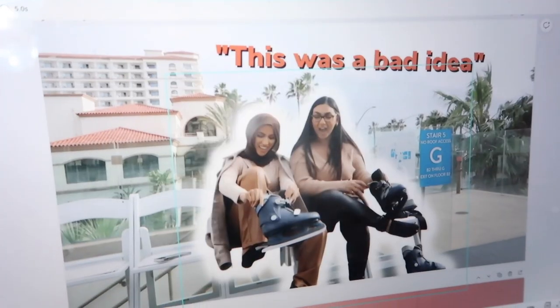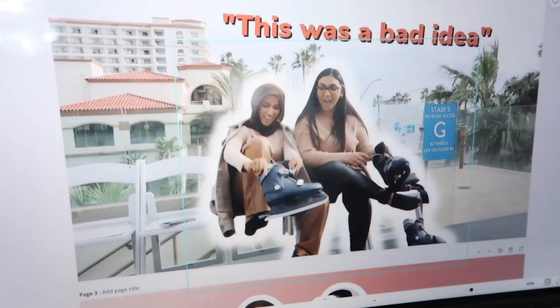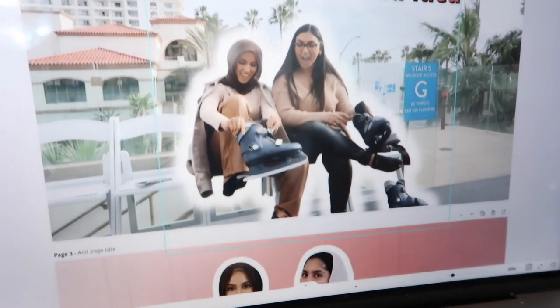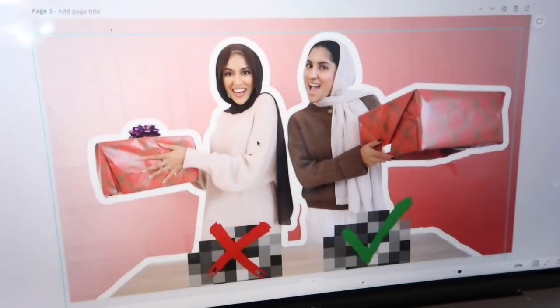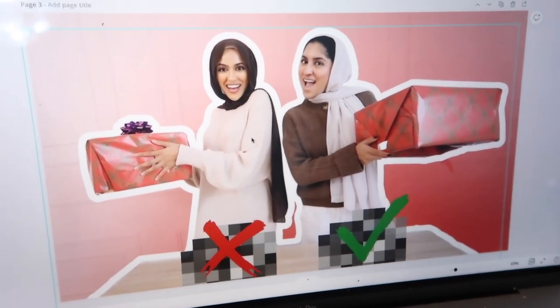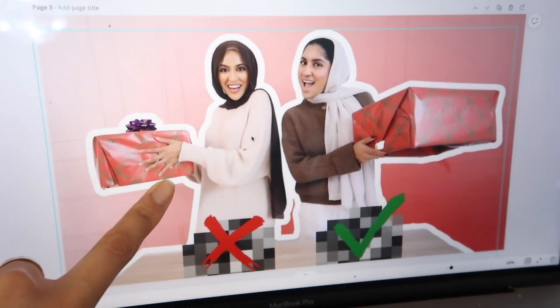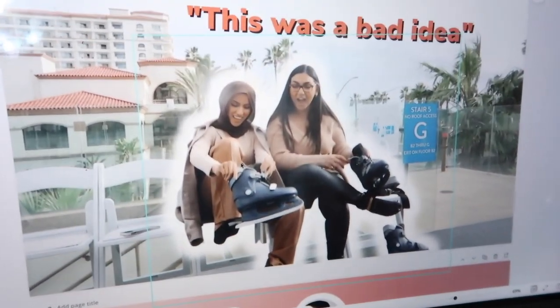For my thumbnails, I always use Canva. I find this so much easier than Photoshop - I've only used Photoshop once or twice, but Canva was so easy to use I got the hang of it really quickly. I use it to create all of my thumbnails fairly quickly. This was one for the sister gift swap challenge and this was my California vlog thumbnail.